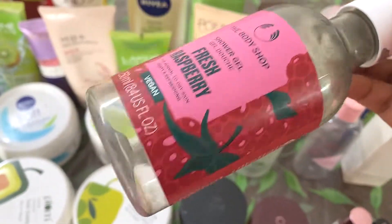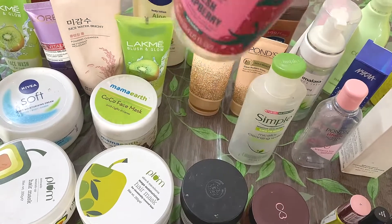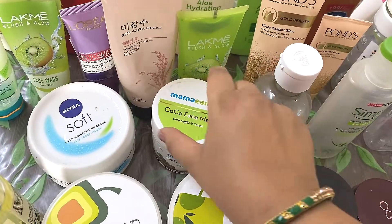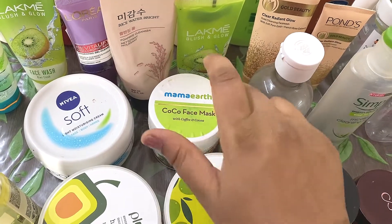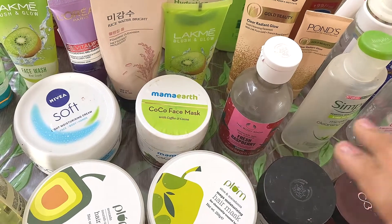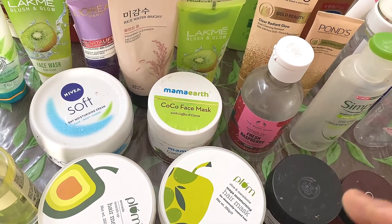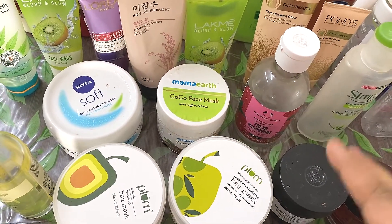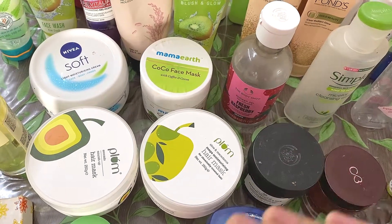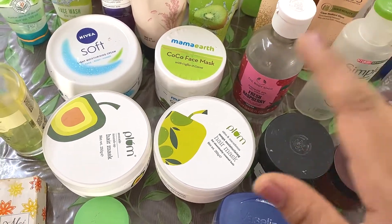And now see, I have emptied this product fully, so I am very happy that I emptied this. Then this is the Mamaearth Coco Face Mask, which is also empty. Nowadays I do not buy any Mamaearth products because they do not work for me. I do not like Mamaearth products and I have stopped buying them. Very few products once in a while I buy from Mamaearth.